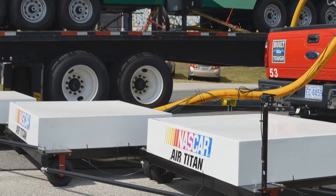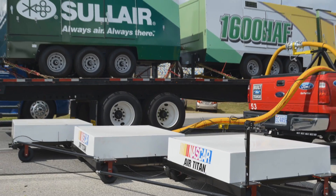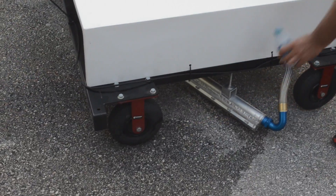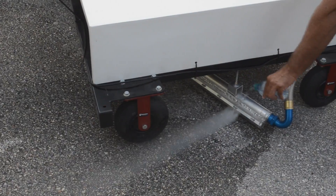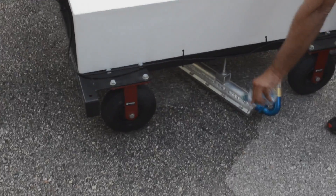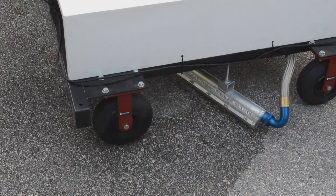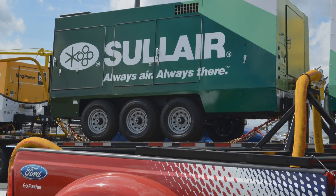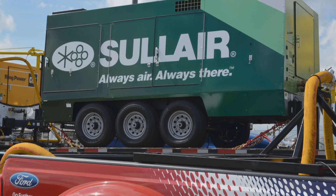In response, NASCAR's Research and Development Center in cooperation with Ring Power designed the concept of an air knife — a long metal tube with a series of nozzles at the discharge end that sprays a sheet of compressed air close to the track's surface, using reliable Solaire 1600 HAF portable air compressors as the forced air source.